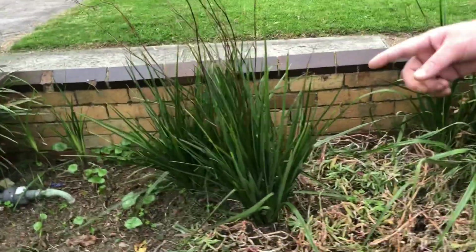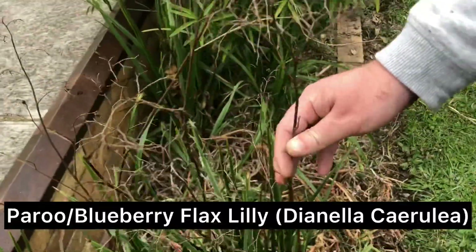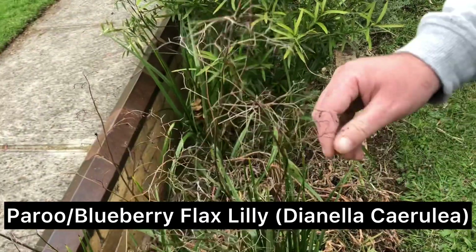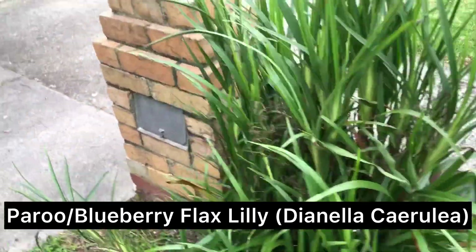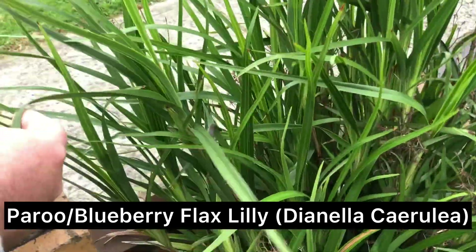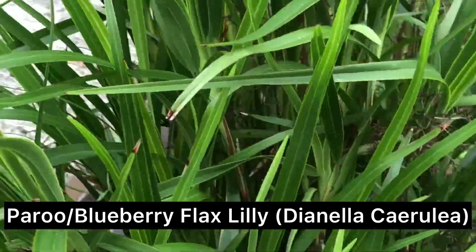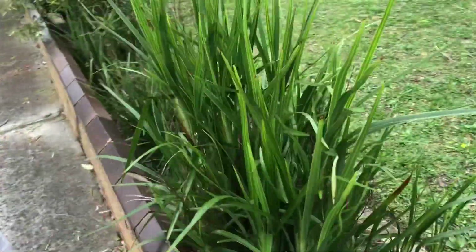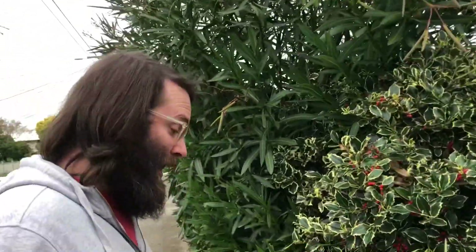These are also some Dianella. You can see the old stalks — they've stopped fruiting for the year, so you've usually got to chop these back. They get these little purple berries that are really sweet and nutty. I've actually got two species of Dianella growing in here. This is probably one of the nicer ones — Mark Farwood Dianella, with deeper purple berries that are sweeter and quite a bit more juicy.